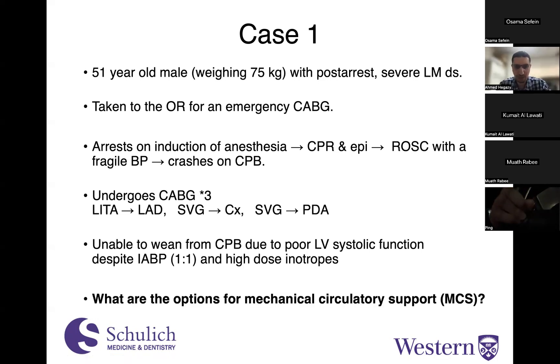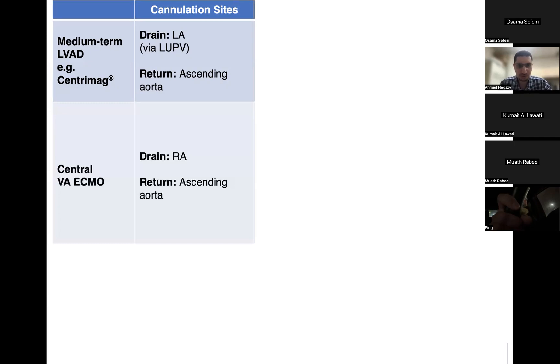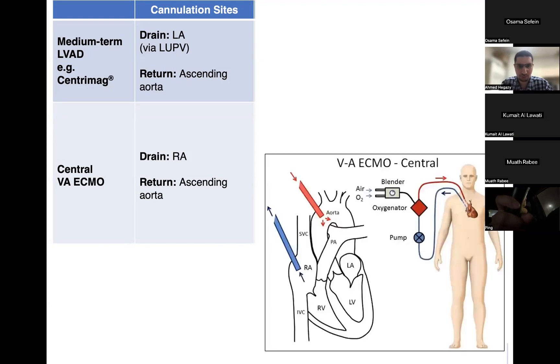What are our options for mechanical circulatory support? We can do a medium-term LVAD, like a Centromag, specifically for LV support, where we drain the left atrium and return into the ascending aorta. Or we could do central VA ECMO, which most surgeons would gravitate towards in that situation — draining the right atrium directly and returning into the ascending aorta. With central VA ECMO you can achieve really high flows, and your cannulation is atrio-aortic in nature.